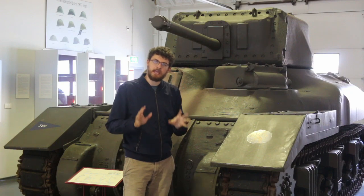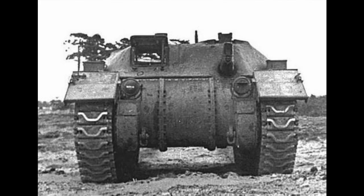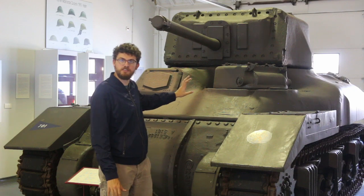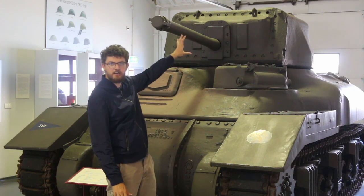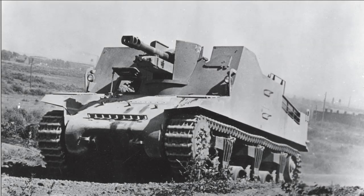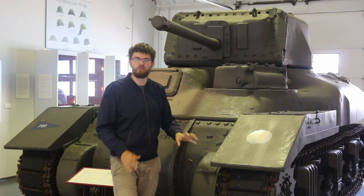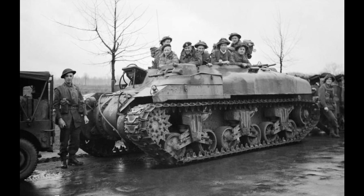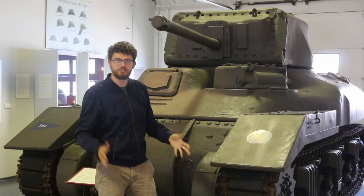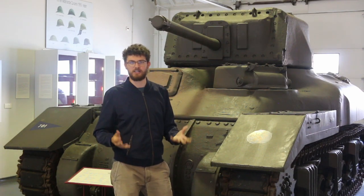The Ram tank does have a life afterwards — a huge number of variants were made. There's a flamethrower variant used in Holland in 1945, a version used for artillery observation posts with a dummy gun fitted, often used by Canadian artillery units. They even stripped the turret and upper hull off one version and added a 25-pounder artillery piece — this became the Sexton Mark II, one of the most widely used Canadian self-propelled guns of the war. There's an ammunition-carrying variant, and even one where they removed the turret, fitted a small machine gun, and crammed infantry inside — the famous Kangaroo. So even though the Ram gun tank never saw battle, its variants had a very long and productive service life.